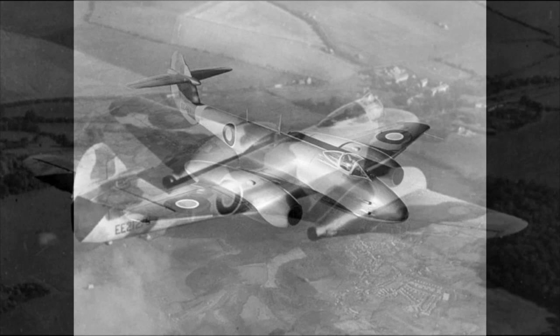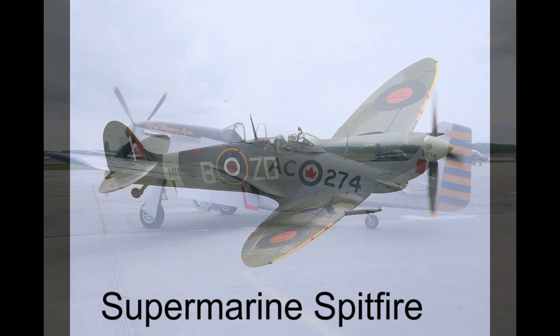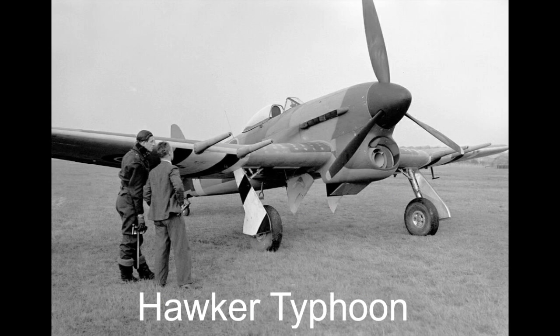The Gloster Meteor was the first British operational jet fighter and the only Allied jet aircraft to reach operational status during World War II. However, apart from its jet engine, it was conventional in design and never considered to be advanced in performance. It had straight wings and was not much faster than the fastest piston fighters at the time, such as the P-51 Mustang, Supermarine Spitfire, and Hawker Typhoon.